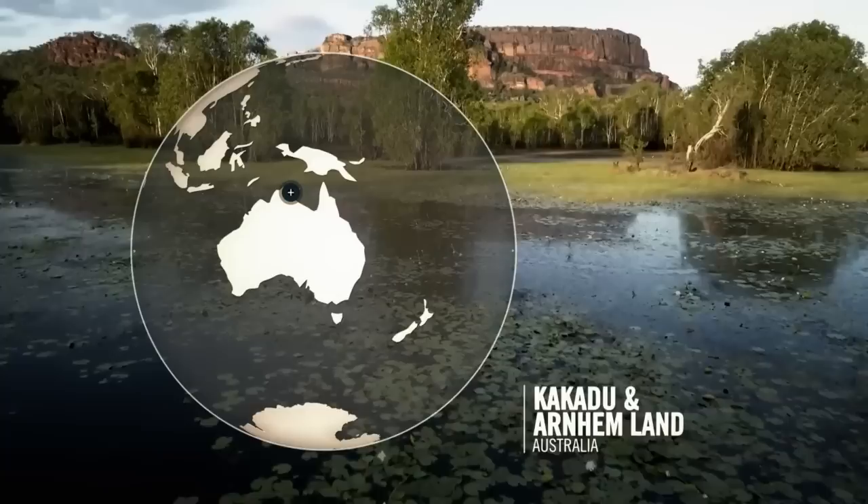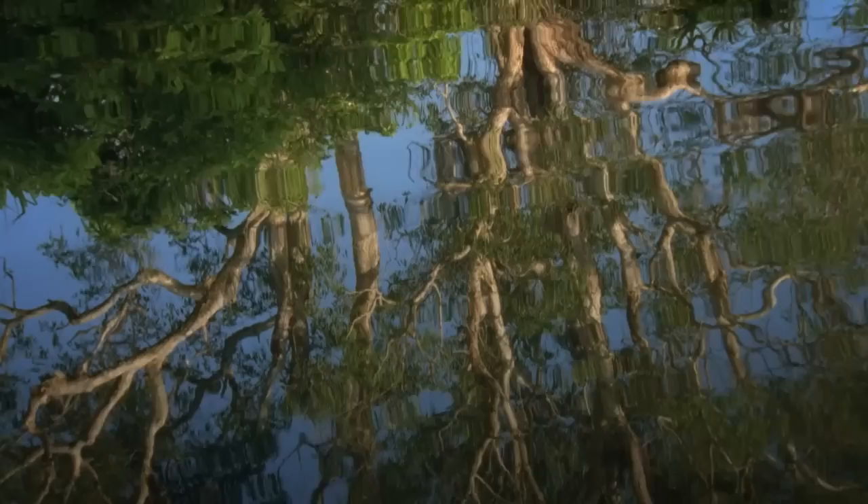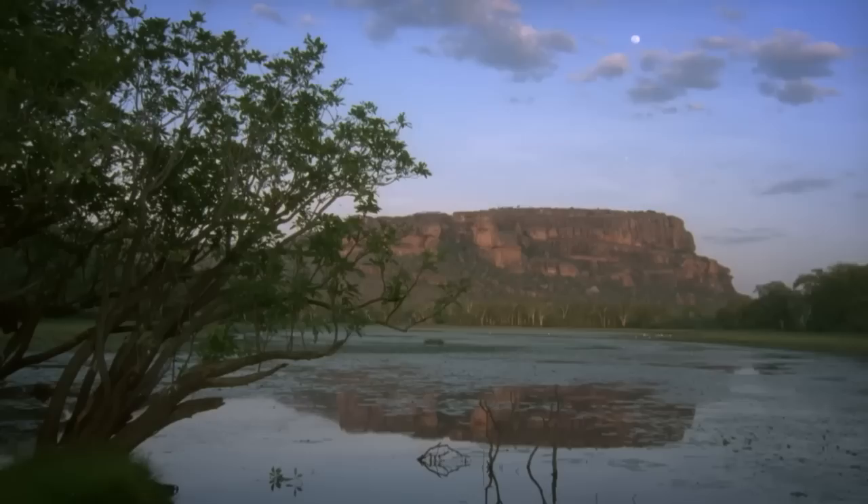Another great Australian landscape totally transformed by rain lies in the top end of the Northern Territory. Many argue that the wet season, which runs from November to April, is the best time to see the real wonder of Arnhem Land and Kakadu National Park. But heavy rains can force road closures into some areas for months on end — this is when helicopters really come into their own.